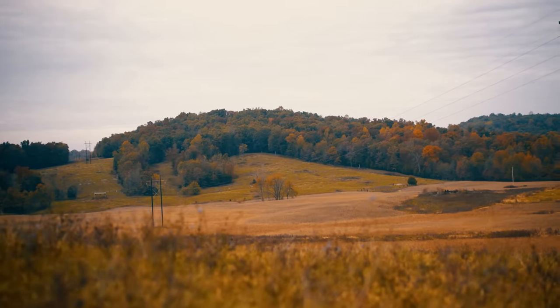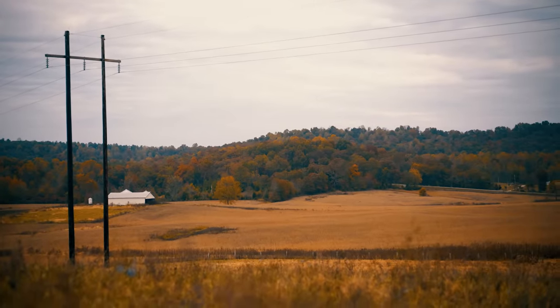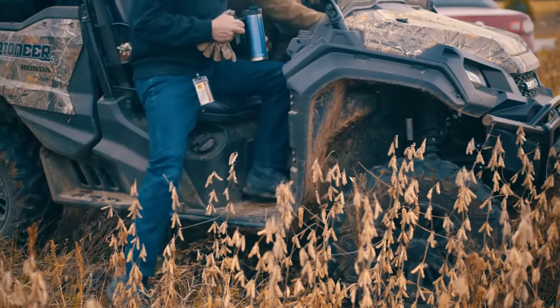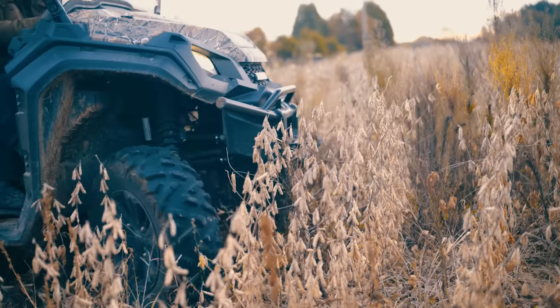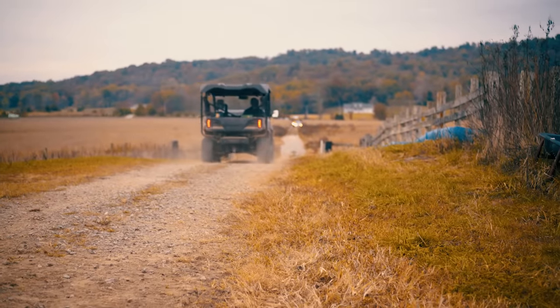It's a beautiful fall morning here in Brandenburg, Kentucky, and we're at Jody's Farm. Jody's one of our artisan makers and he's on a 300-acre parcel. He's got 99 head of cattle out here and he's got a ton of timber.